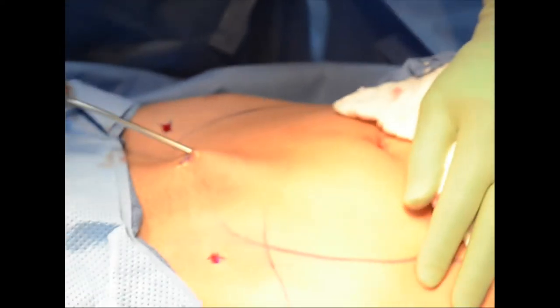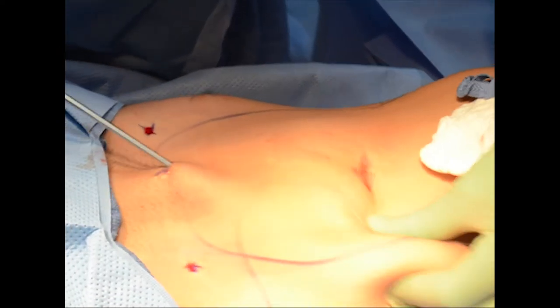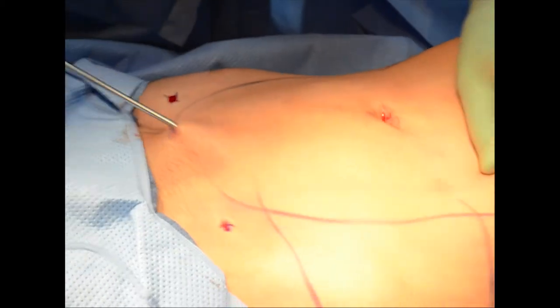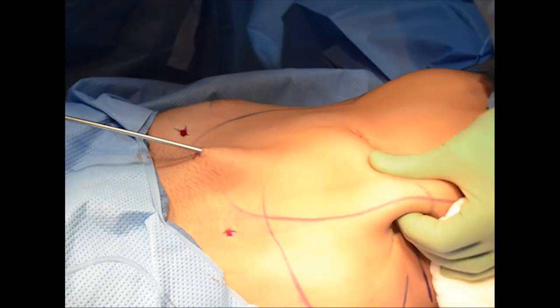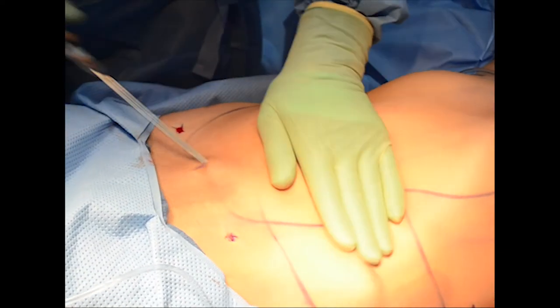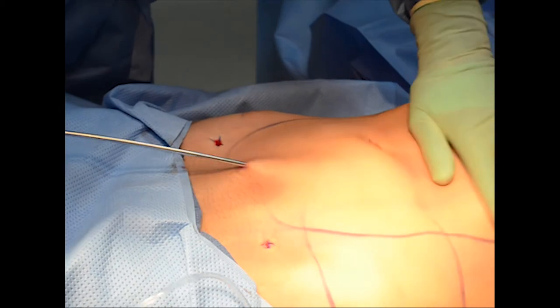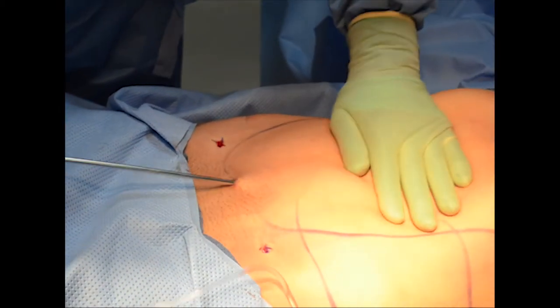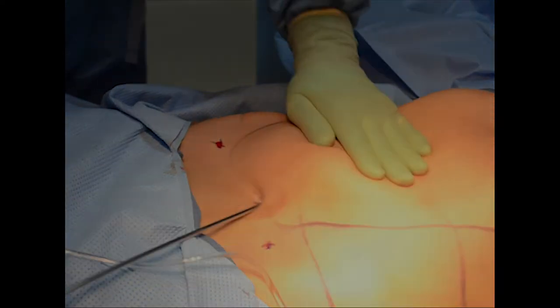We are injecting the tumescent fluid all over because it helps liposuction, and we are doing that with the liposuction machine. At the same time we are preparing the tissue for liposuction, breaking the fat tissue and injecting the tumescent fluid into that area — that speeds up our process.